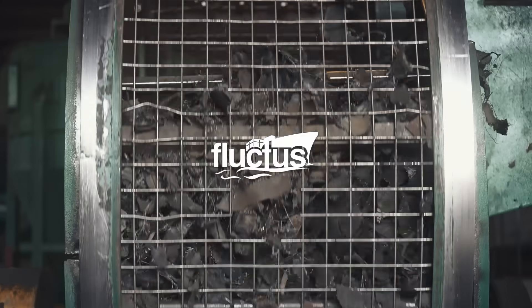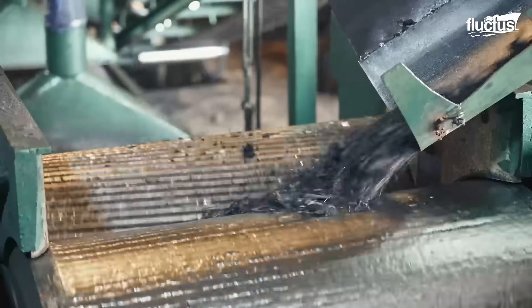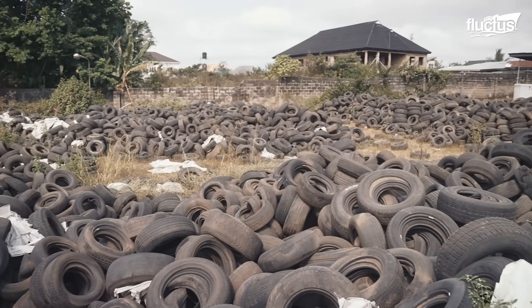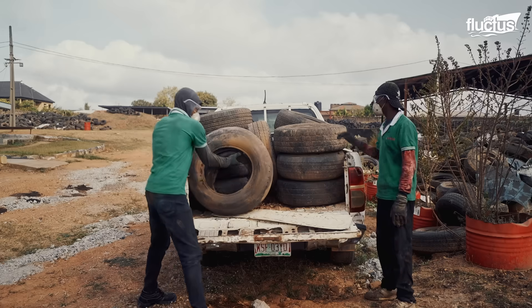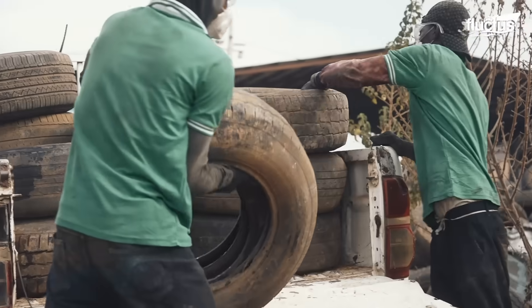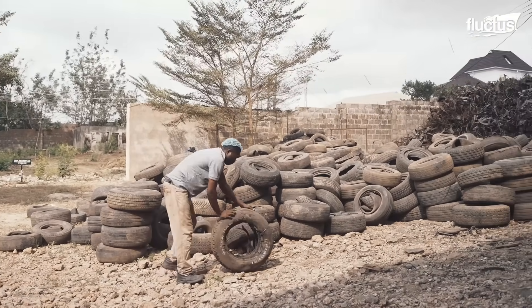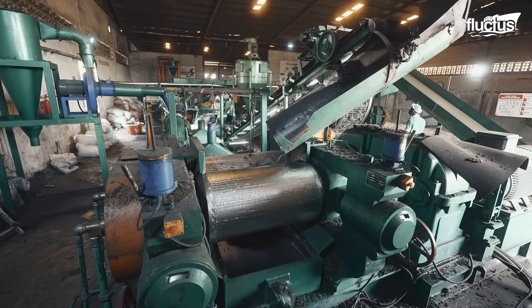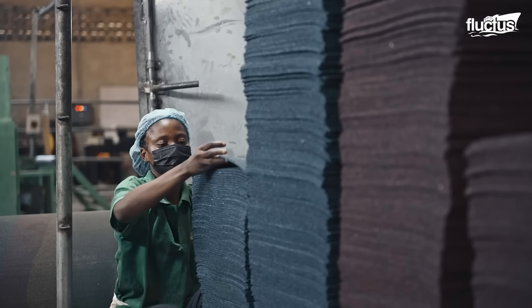Hello everyone and welcome back to the Fluctus Channel. Every year, Nigeria generates millions of waste tires from vehicles of all kinds — cars, buses, and motorcycles. Recognizing both the environmental hazard and the economic opportunity, Nigerian entrepreneurs and recycling companies have turned to innovative ways of giving new life to old tires.